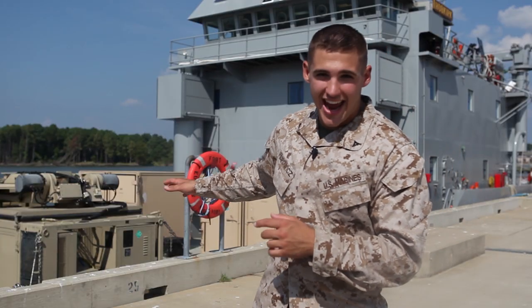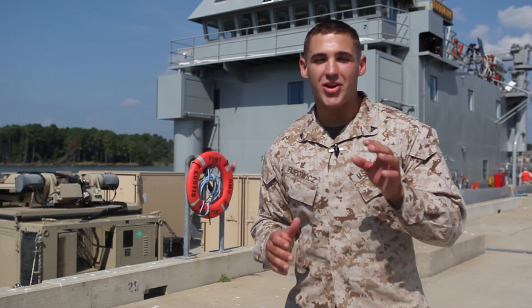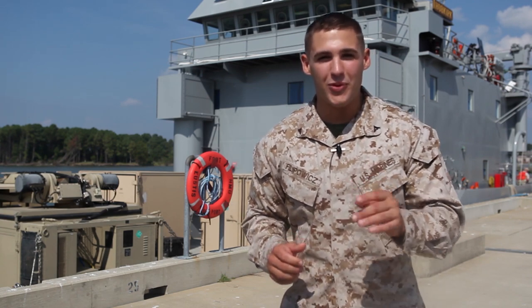So right behind me is the ADS system, and what we're going to do is we're going to go on the ship and find out what really makes it bring the heat.